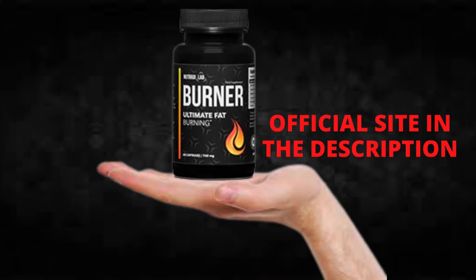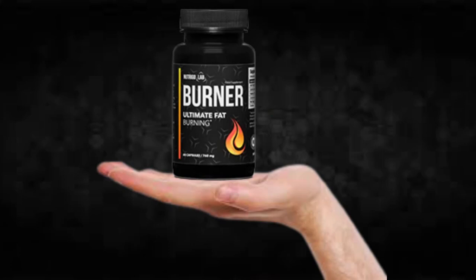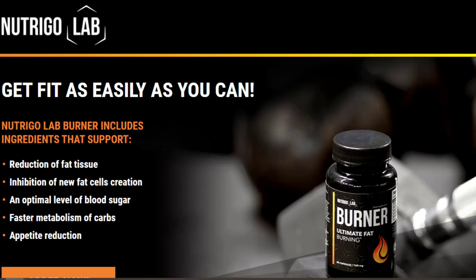So what is Nutrigo Lab Burner and does it actually work? The answer is yes — Nutrigo Lab Burner works, and after many laboratory tests, researchers identified a natural formula with concentrated ingredients that will eliminate fat naturally and quickly. You can trust this product; there are many people having great results with Nutrigo Lab Burner and you can have results as well.